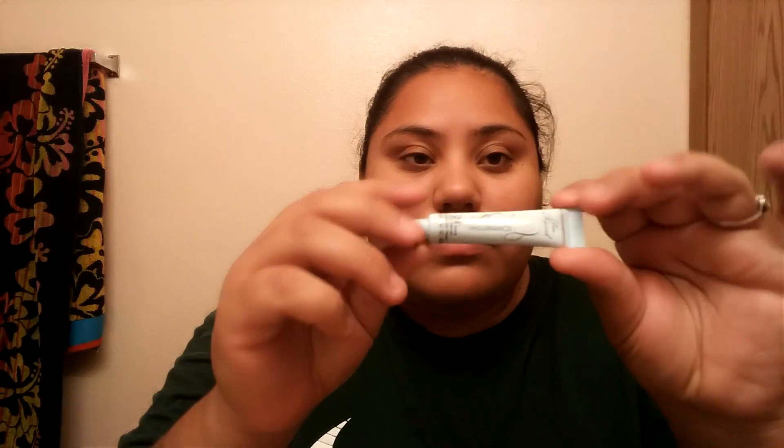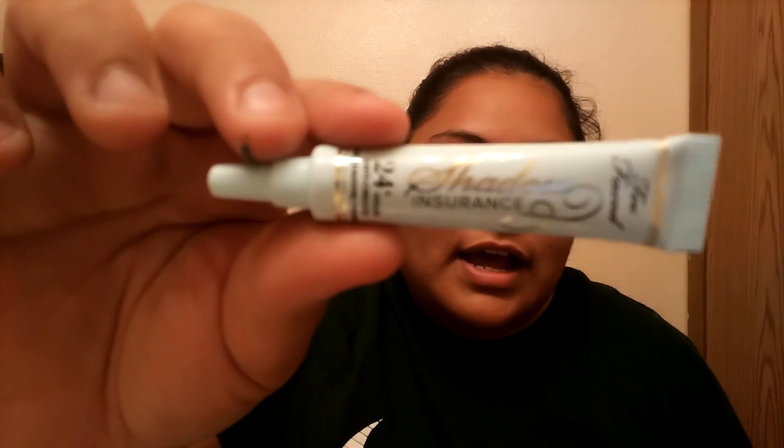It also came with a deluxe sample of the 24-Hour Eye Insurance eyeshadow primer. I use this and it works really well — if you have problems with creasing on your eyes, you definitely want to go for that one.